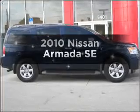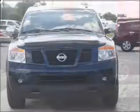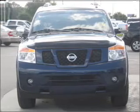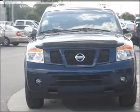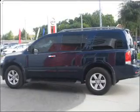Imagine yourself in this 2010 Nissan Armada. If you're looking for a first-rate auto, this one could be yours today. With a powerful 8-cylinder engine connected to a smooth-shifting 5-speed automatic transmission, premium wheels give a more luxurious look.